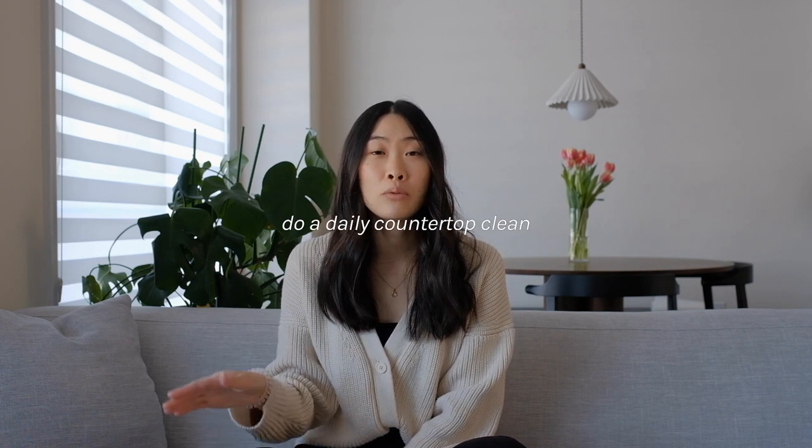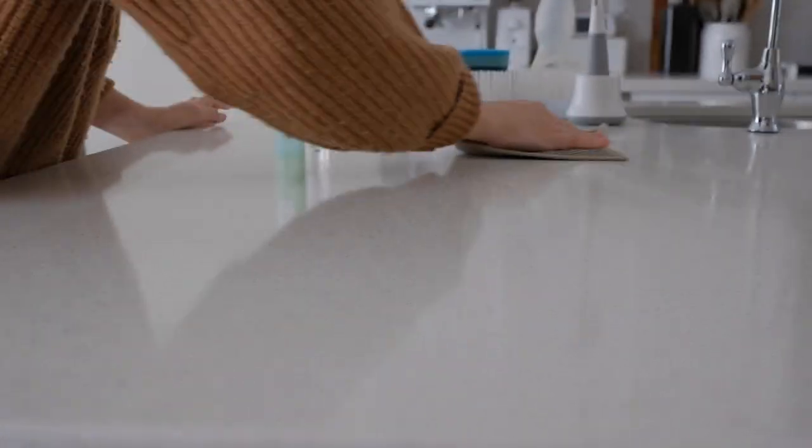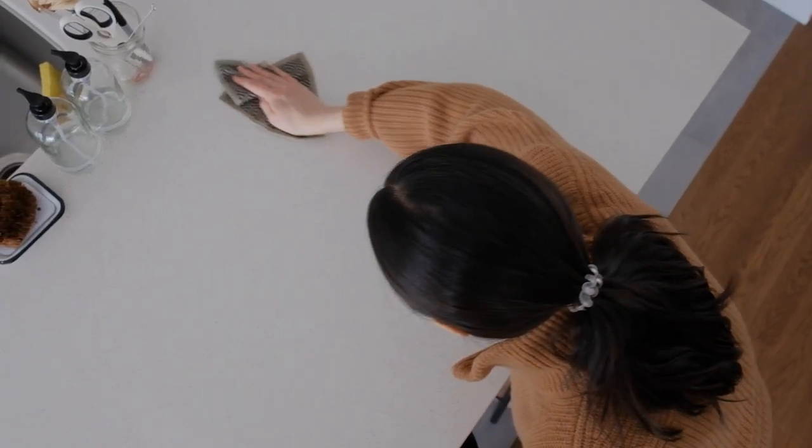Connected to that is to do a daily wipe-down of your countertops — something I've implemented just this year. At the end of the day, I do a nice tidy of the countertop: I clear any clutter that isn't supposed to be there, spray it down, and wipe the countertops clean so I can wake up the next morning to a fresh and clean kitchen. It only takes about five minutes. If there's anything I recommend, it's a quick pickup and wipe-down of those countertops before you go to bed.